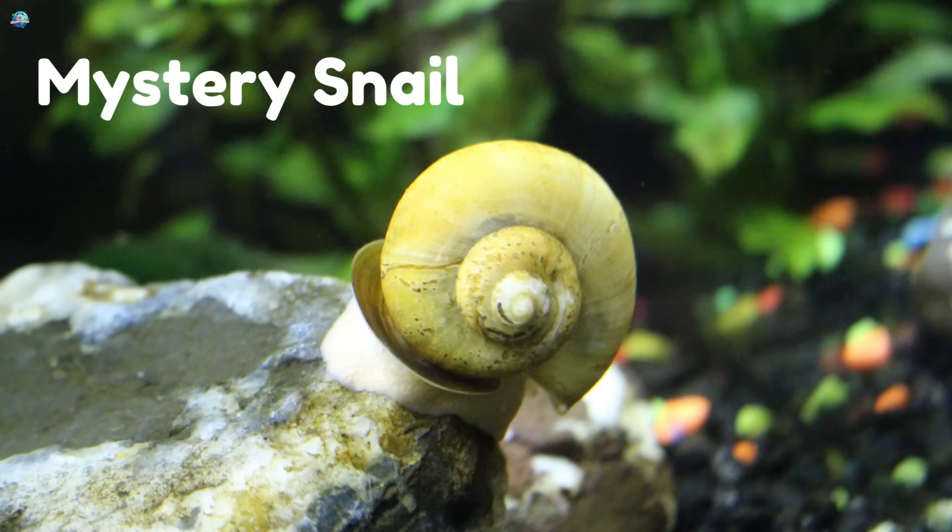Mystery snail! These freshwater snails have twisty shells and wavy antennas. They clean fish tanks with their slime superpowers.